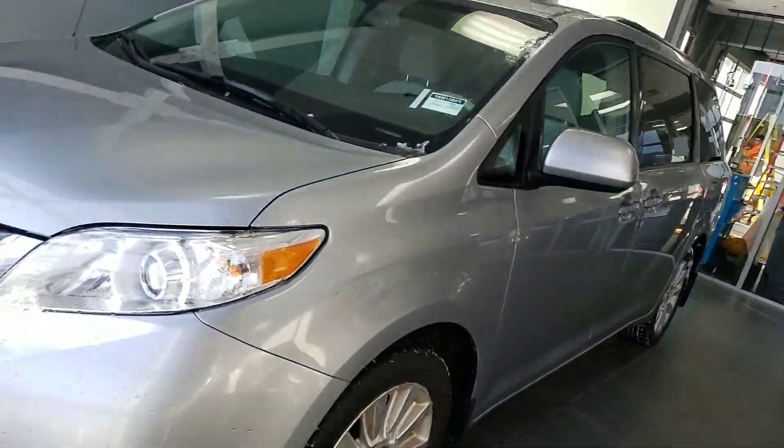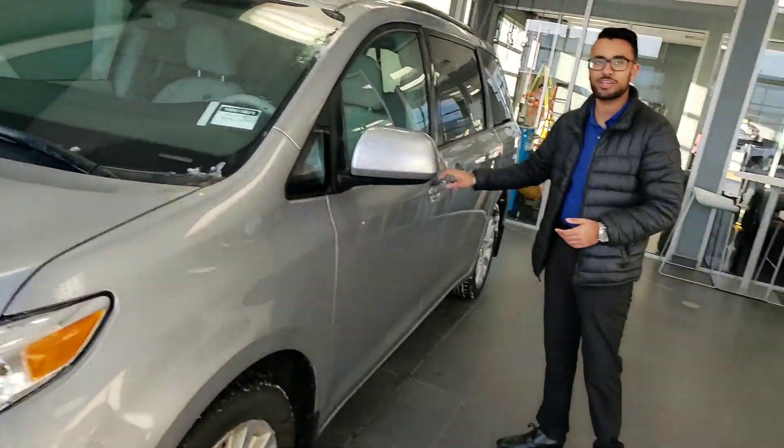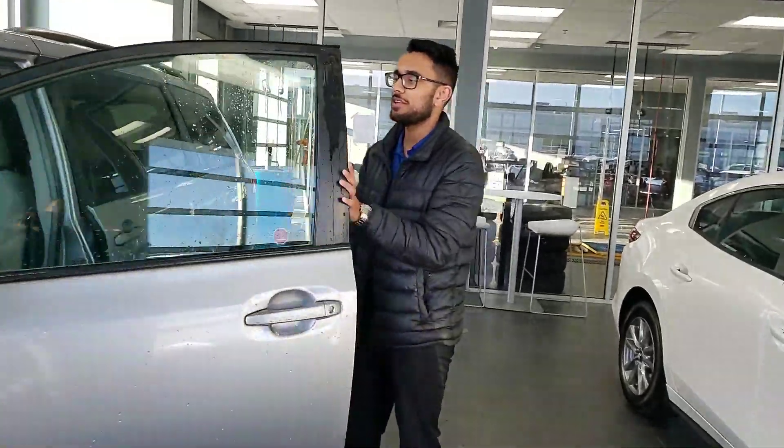This vehicle is in immaculate condition. I even rinsed it down just for you so you can have a better look at it. Let's go ahead and take a quick look inside.